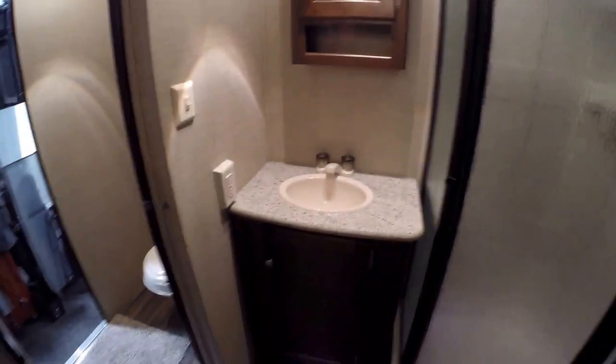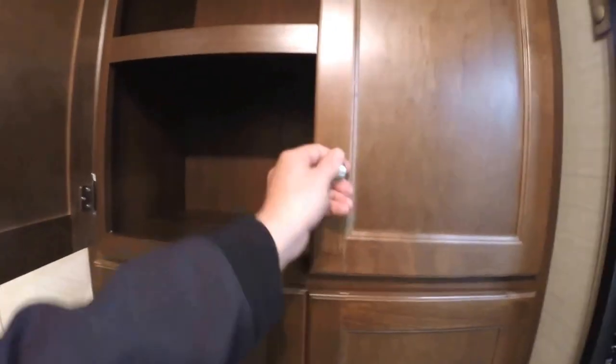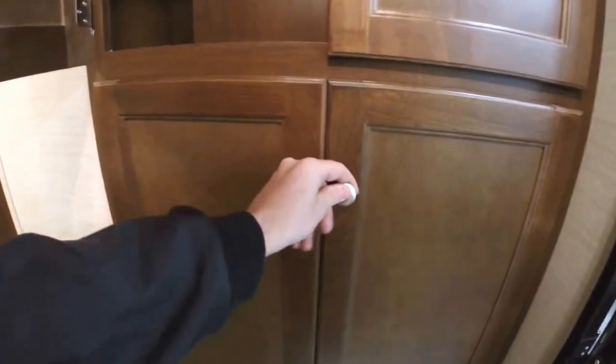We've got storage right by the bathroom — a lot of storage in here. You can keep clothes in here, you can change back here. Nice big adult-size shower, medicine cabinet, sink. And then we've got a pocket door that closes off the toilet. Just opening these up so you can see all of this storage — just a huge bathroom.